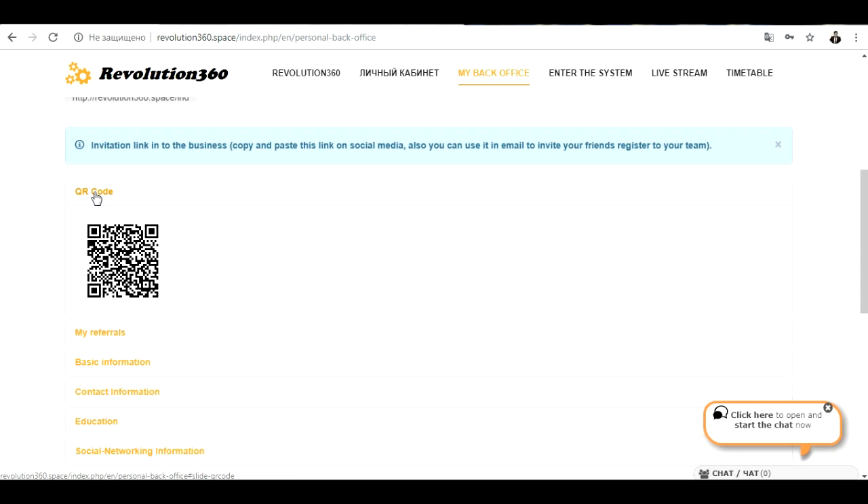Everyone who makes a registration on Revolution 360 will have their personal QR code. You must share this QR code on social media — you can post it on Instagram, Facebook, Google Plus, Twitter — everywhere. Share it with your friends. For the people who bring 50 people inside the system, they will be paid money. If you are the first to bring 50 people inside the system, this is absolutely free but they must be quality people who want to make money online — not bots, not fake registrations.